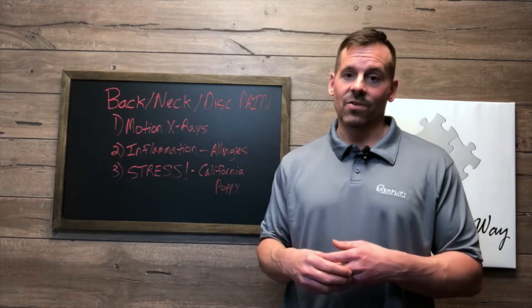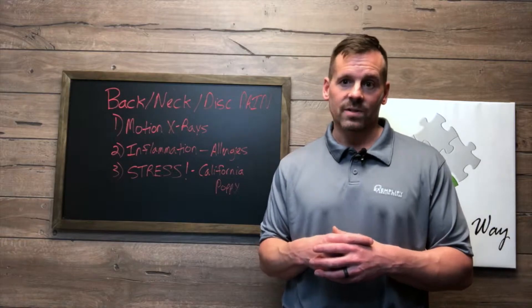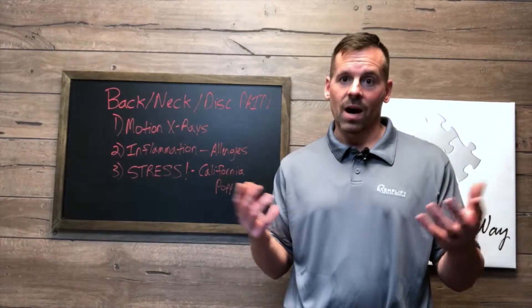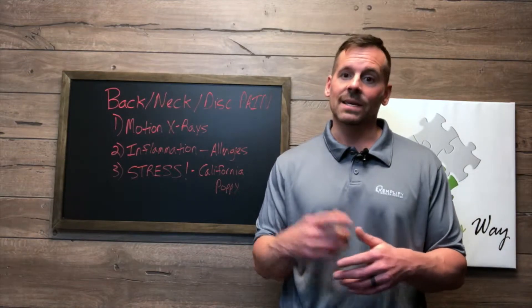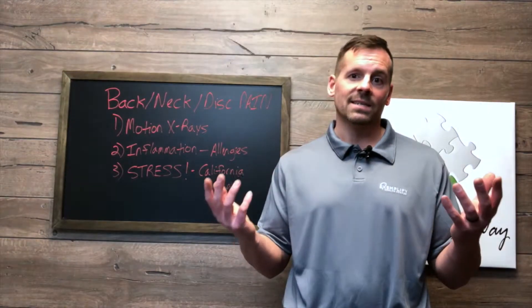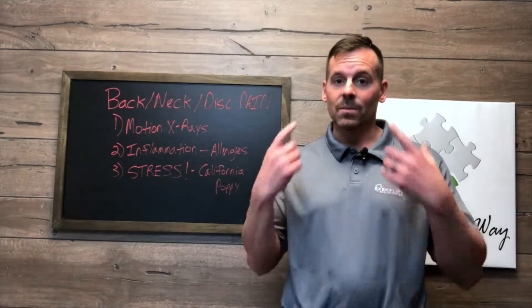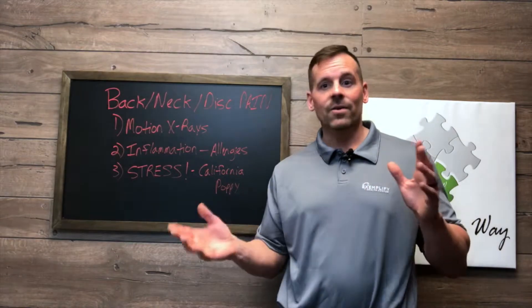And number four is mental stress. Lack of sleep or chronic stress will produce higher levels of cortisol, which is a stress hormone that can rob your body of vital nutrients that help your body repair and heal connective tissue like your muscles, your ligaments, your tendons, and your discs. This is why chronic stress can not only affect your joints, but it can also cause accelerated aging of the skin.